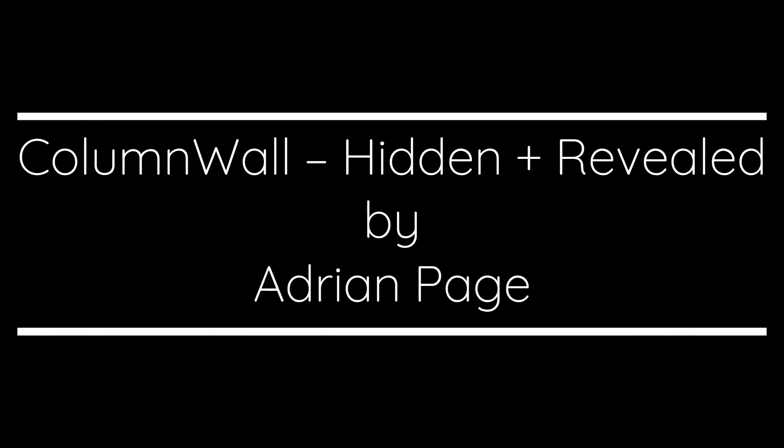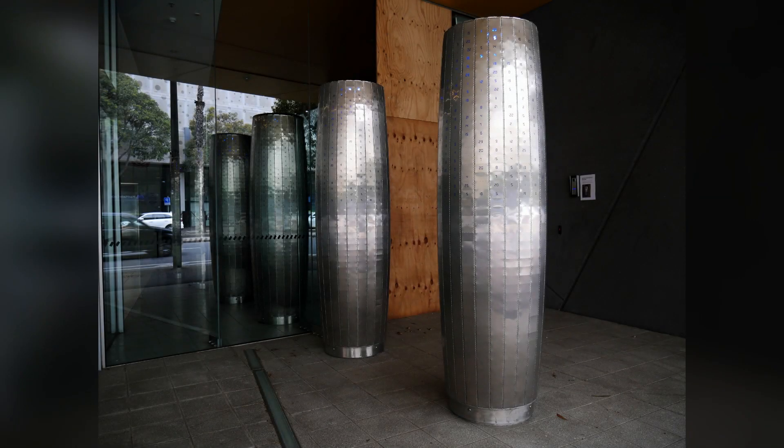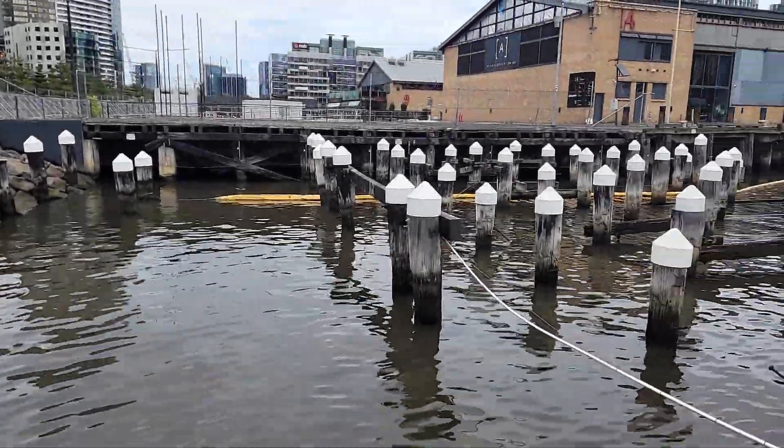Then we headed back up Rakaia Way and took a ride into Docklands Drive to see the columns outside and inside Caplan. Then we returned to the New Quay Promenade for the Whitecaps.